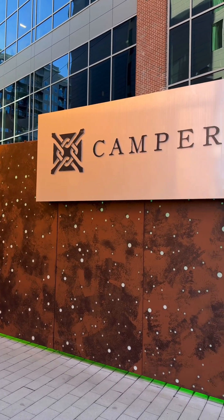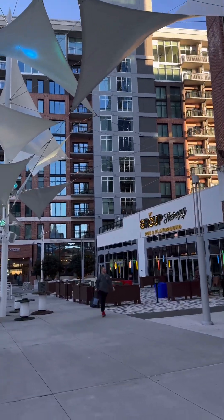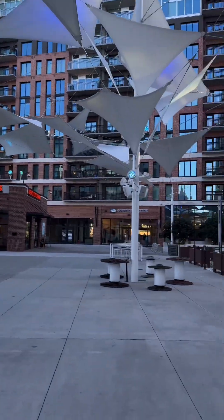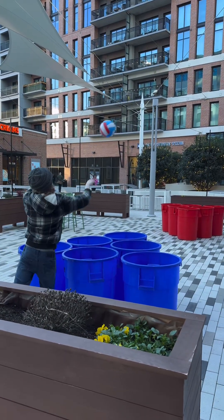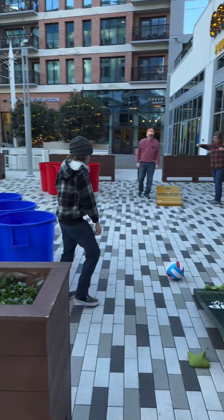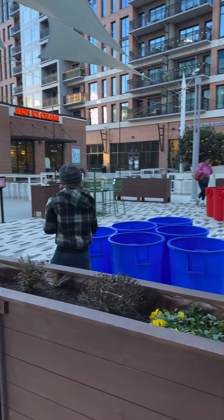Another pretty cool area in downtown Greenville is Camperdown. We're going to show you what that's like right now. At the top of Camperdown, the architecture and the lighting is beautiful. There's a place called Group Therapy — they have outdoor giant beer pong, but they use trash cans and soccer balls. They also have cornhole, which we really like a lot.